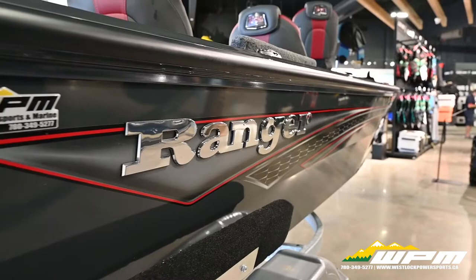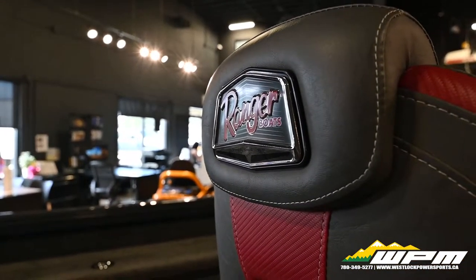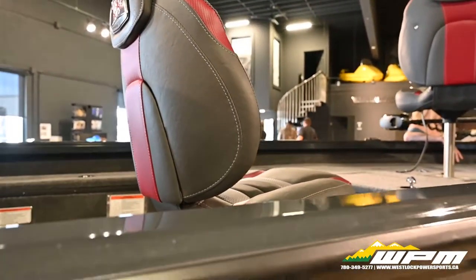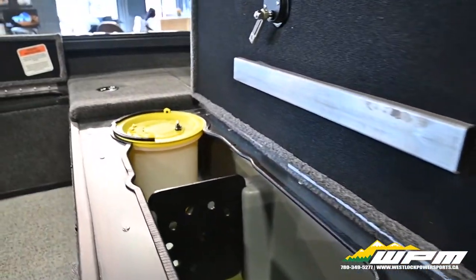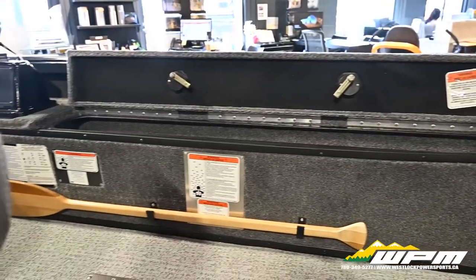Despite its 16-foot size, the VS 1660T offers an abundance of space, strength, and capability. A wide open cockpit with movable seating gives space for tending trolling lines, while the front deck is ideal for casting. It features large storage with two accesses and a centered seat base.